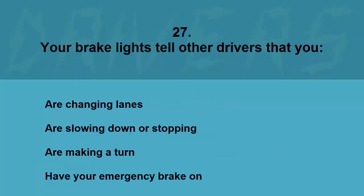Your brake lights tell other drivers that you: are changing lanes, are slowing down or stopping, are making a turn, or have your emergency brake on. The correct answer is are slowing down or stopping.